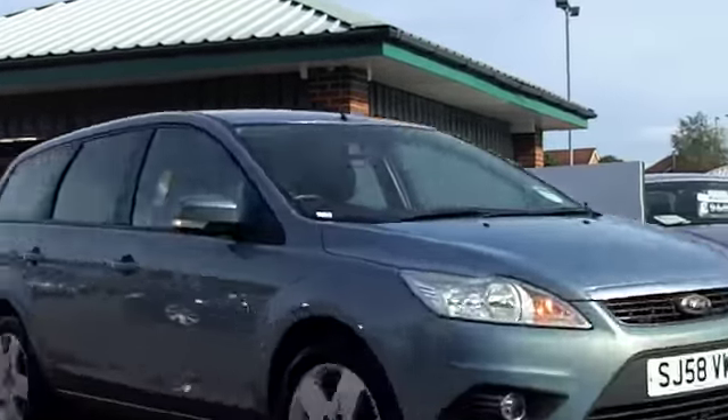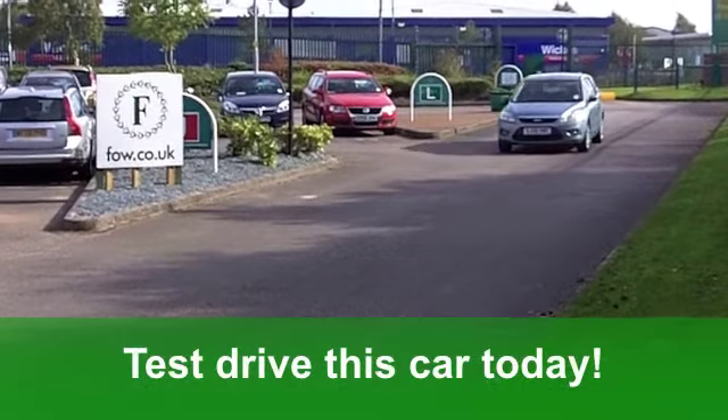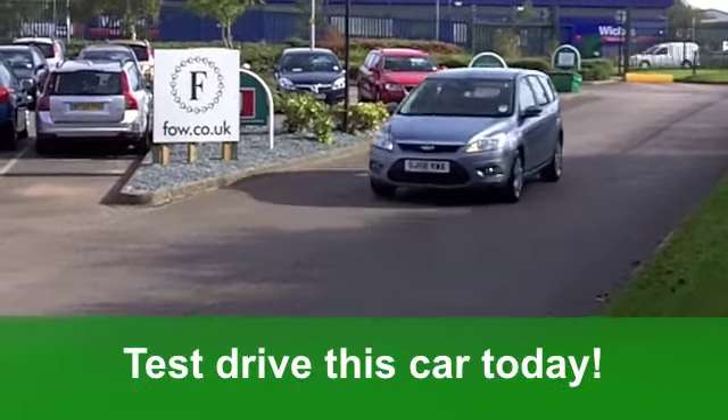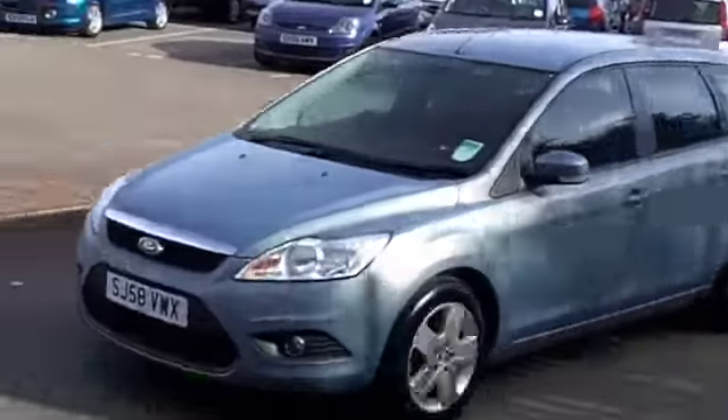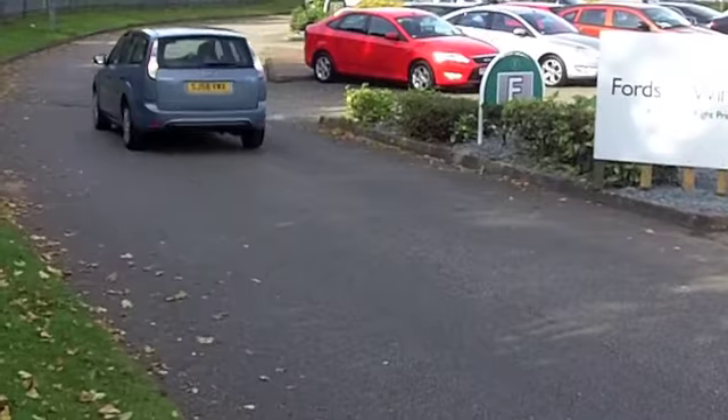You've got aircon, cloth interior, and remote central locking. It's got electric windows at the front and a CD player to keep you entertained. You'll get a combined 37 miles per gallon — now that's pretty good. Six months tax, just over £100.